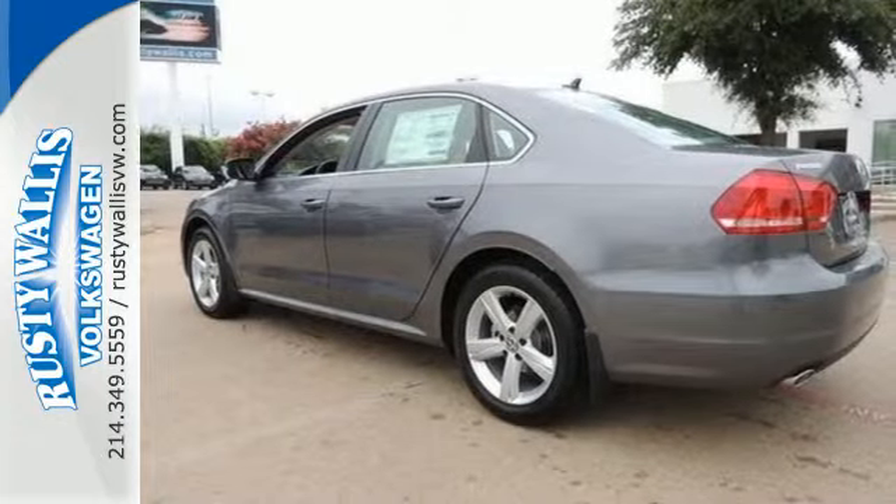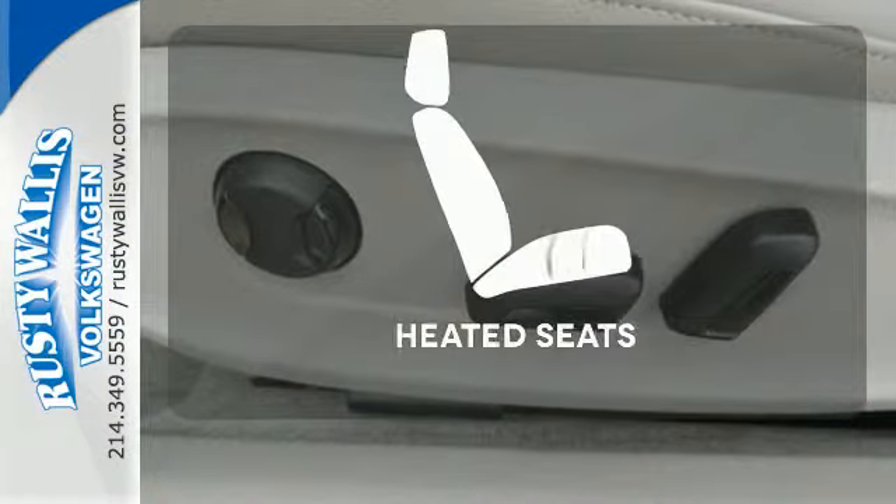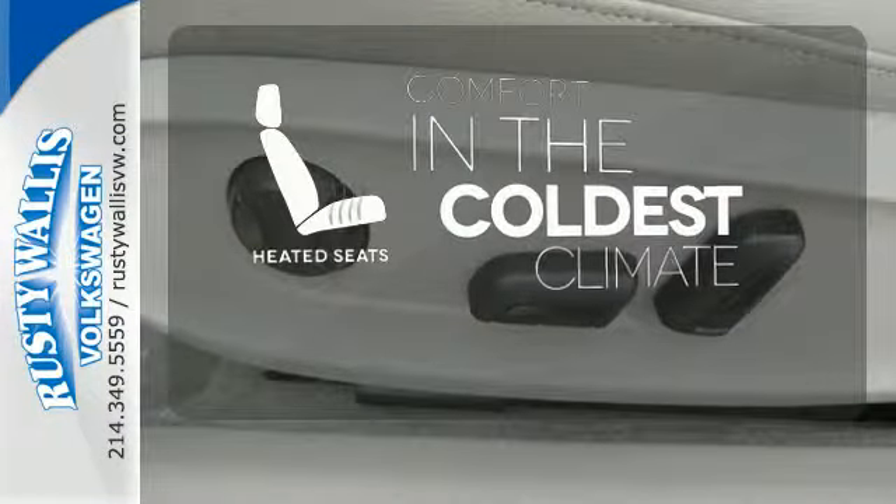It also has heated mirrors, keyless entry, and power windows with one-touch control. The heated seats keep you comfortable no matter how cold it is.